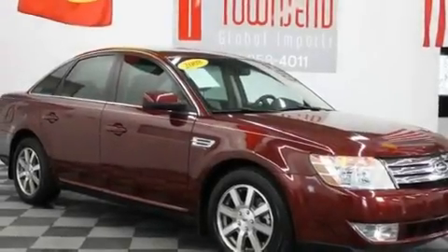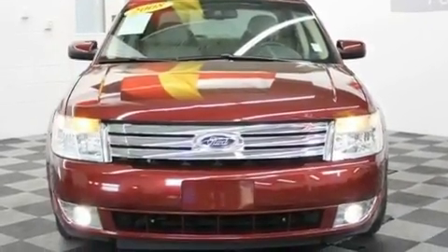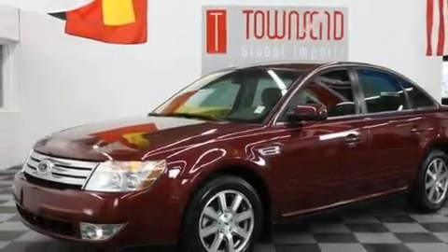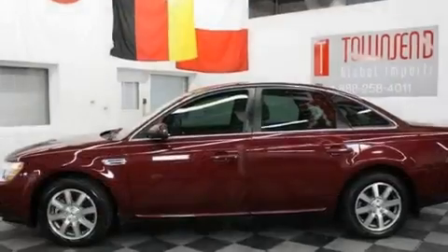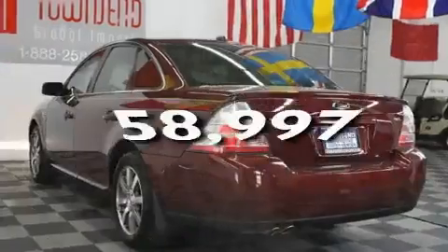Its top features include power-adjustable driver pedals, solar-tinted glass, cruise control, a CD player, a leather-wrapped shift knob, 17-inch alloy wheels, the Secure-Lock anti-theft system, a low-tire pressure indicator, air vents for rear-seated passengers, and this vehicle has fewer than 59,000 miles on the odometer.